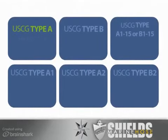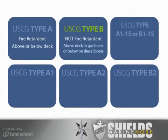U.S. Coast Guard Type A hose is fire-retardant and can be used above or below-deck. U.S. Coast Guard Type B is not fire-retardant and should be used above-deck in a gas-powered boat. Diesel fuel is less volatile, so Type B hose can be used on small diesel systems.